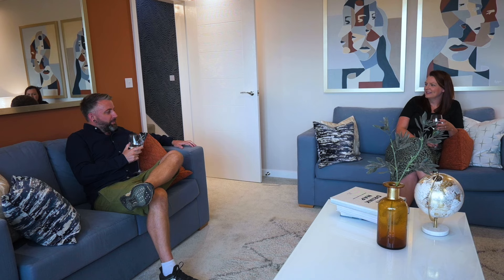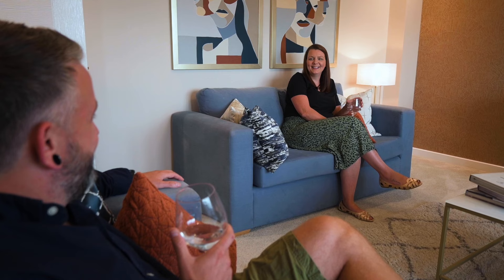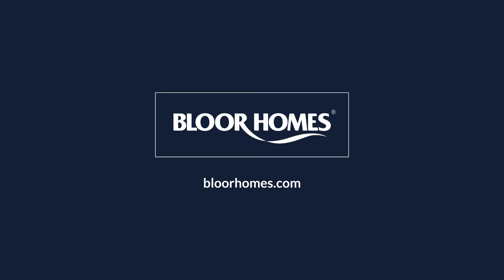Overall, we're so pleased with the decision that we made to buy the house. If I could go back and make the decision all over again, I wouldn't change a thing. Rethink new — make this the time to start saving with Bloor. Visit one of our show homes or our website for further information.